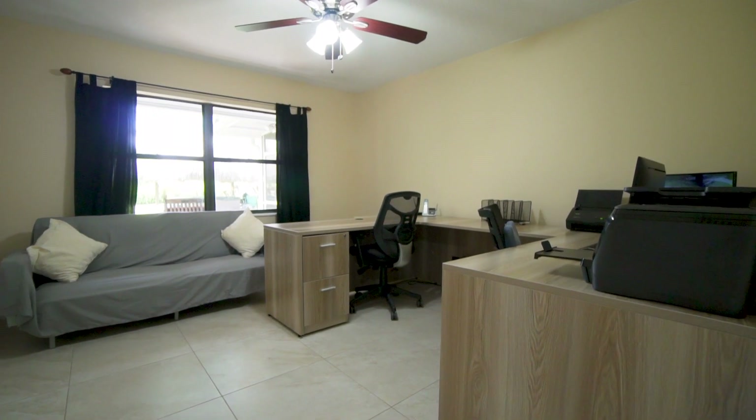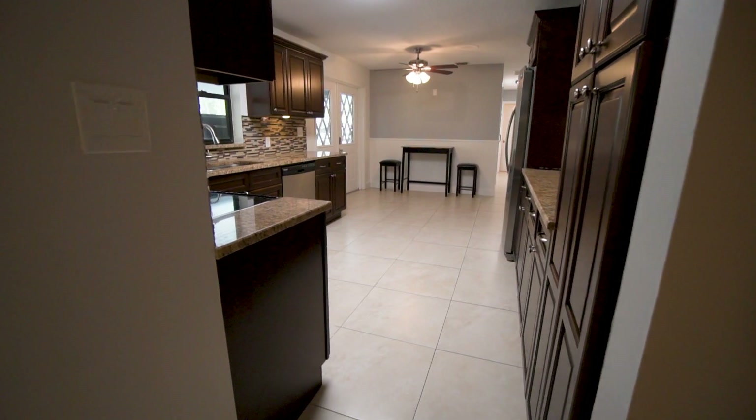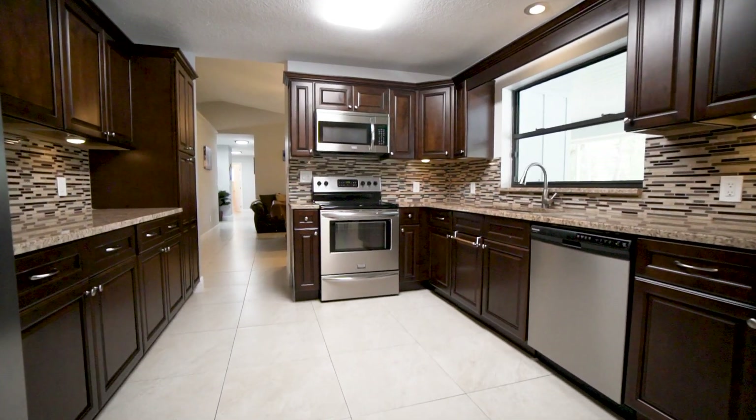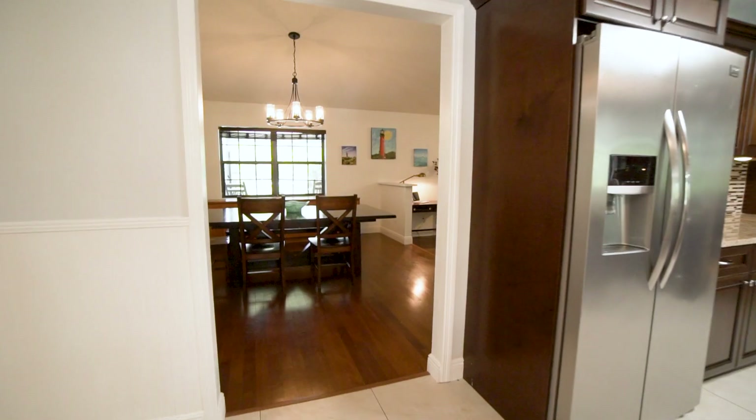Walking towards the kitchen from the three bedrooms, you have a large den with French doors going out to the back lanai. You have a fully upgraded kitchen with granite countertops, wood cabinets, and stainless steel appliances with plenty of storage.